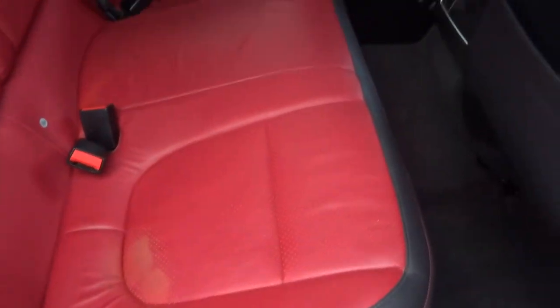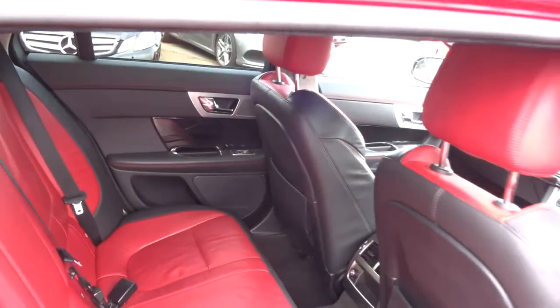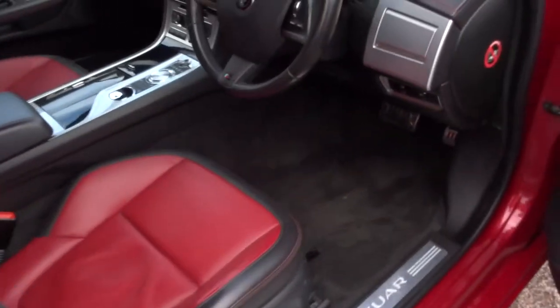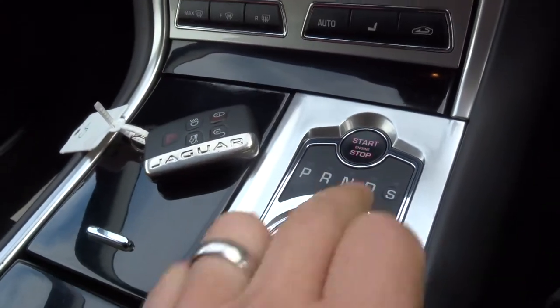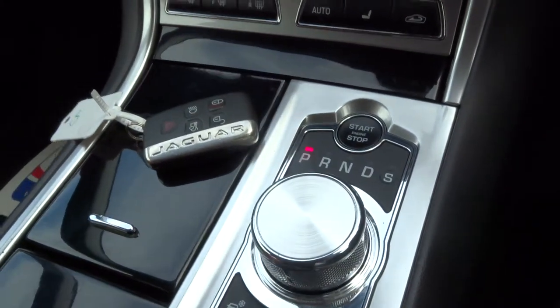Stunning red leather interior. Comes complete with ISOFIX. Your passengers also get treated to a centre armrest. It's also keyless start — you just need your foot on the brake and press the start button and the car starts up.